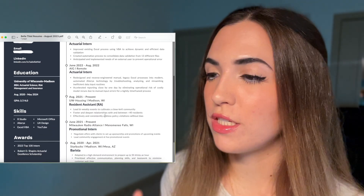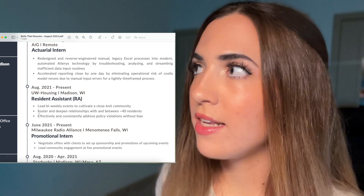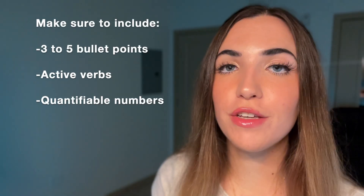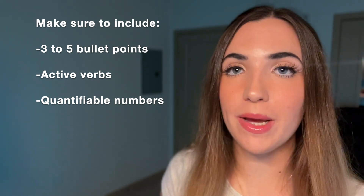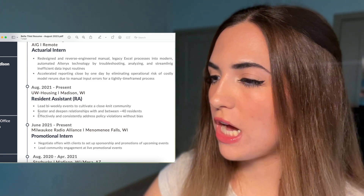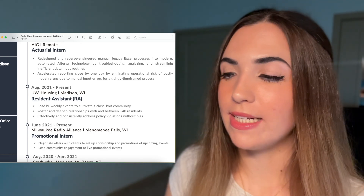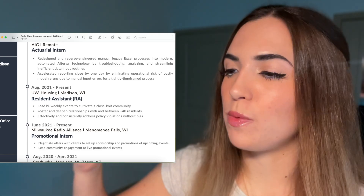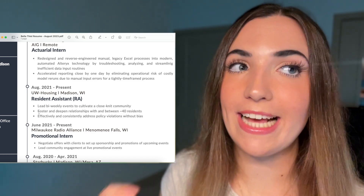When writing the descriptions of your experience — these bullet points describing what you did in each role — I suggest not using more than three to five bullet points so that it's concise. You should also use active verbs and quantifiable numbers in your description to demonstrate your impact. For example, at my resident assistant job, I said I fostered and deepened relationships with and between about 40 residents — not just 'a group of people' — so that recruiters know exactly how much responsibility I had.